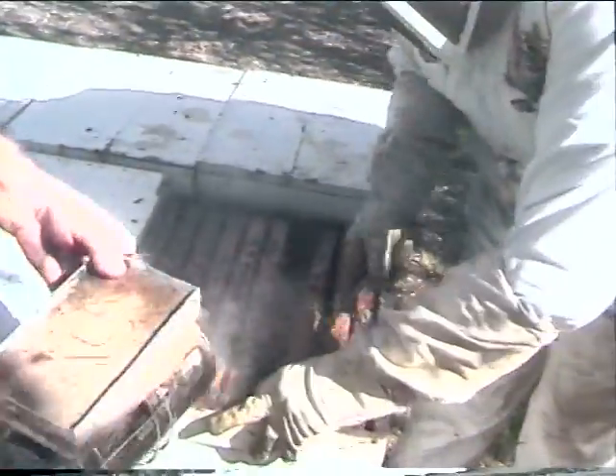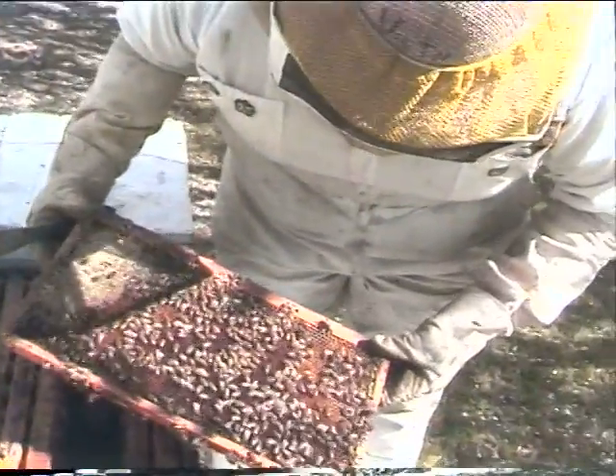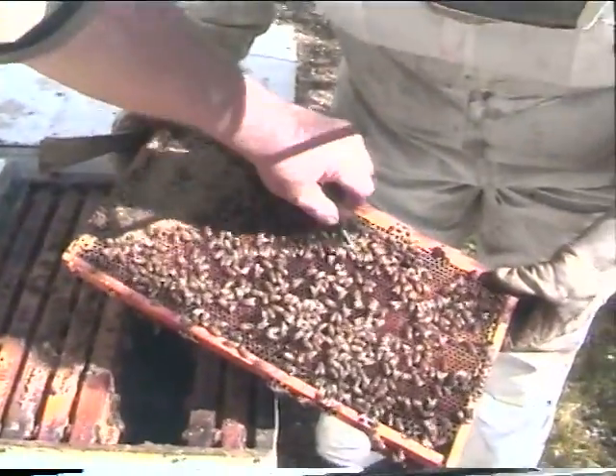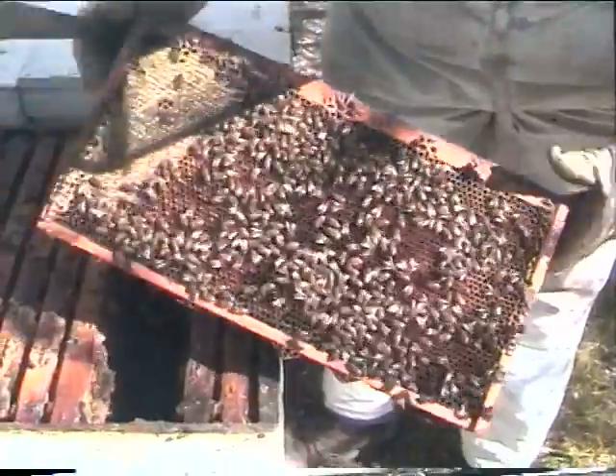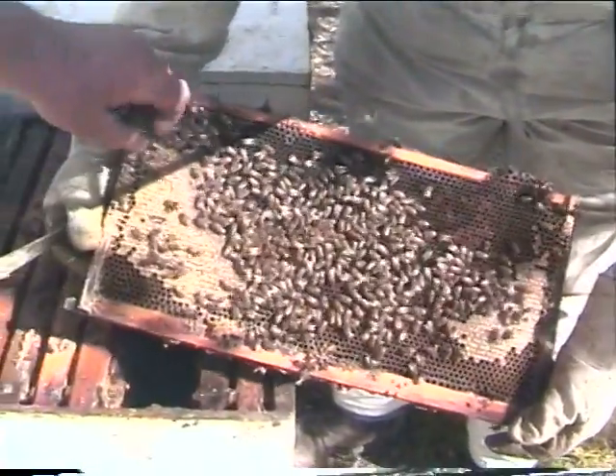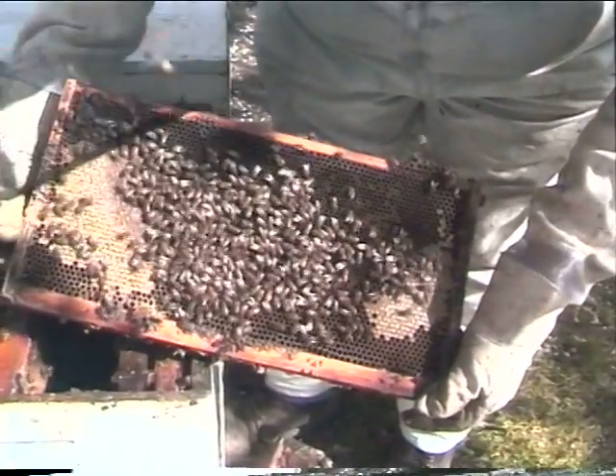We'll look at one more frame. We're going to try to look at the queen on this one too. We're basically raising Italian queens. There's honey here, a lot of pollen here. Out towards the edges they tend to store honey. So here's the over-wintered honey, then the bee pollen ring, and then the brood is in the middle.